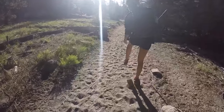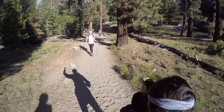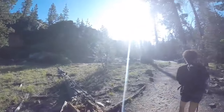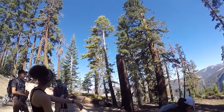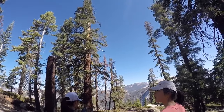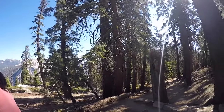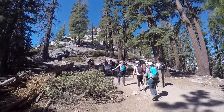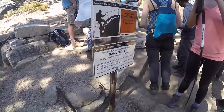After Nevada Falls, we walked through a forest of sequoia trees. Right before sub-dome is when the ranger checks your permit.